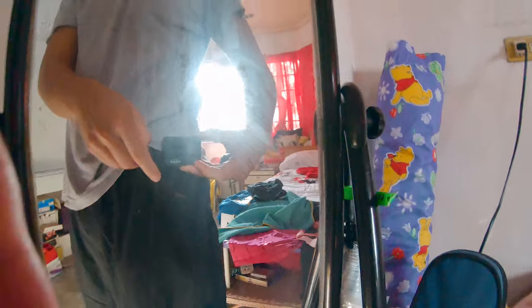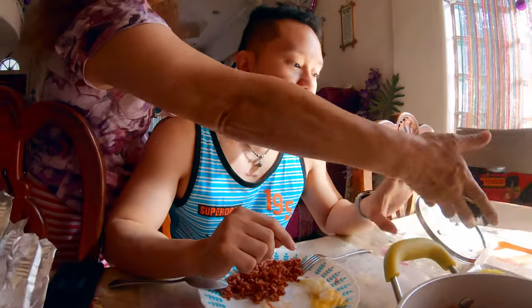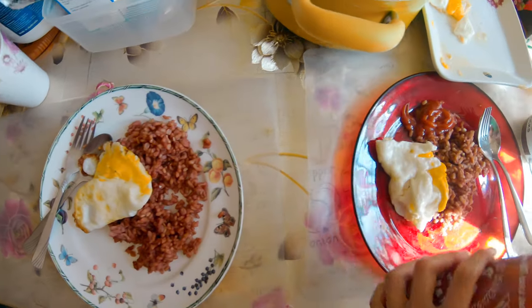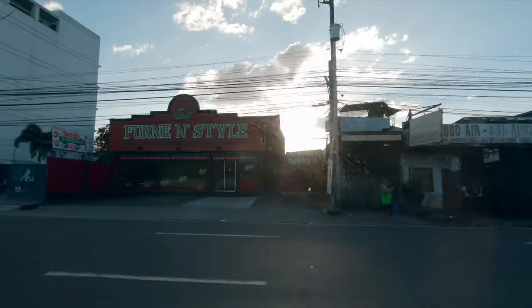I've just been filming like this — no attachments or anything, not even the case that came with it. So super awesome; you can just put it in your pocket. This is 2.7K at 60 frames per second, but in linear mode. Linear mode is supposed to make it look less GoPro-like, less circular on the sides.